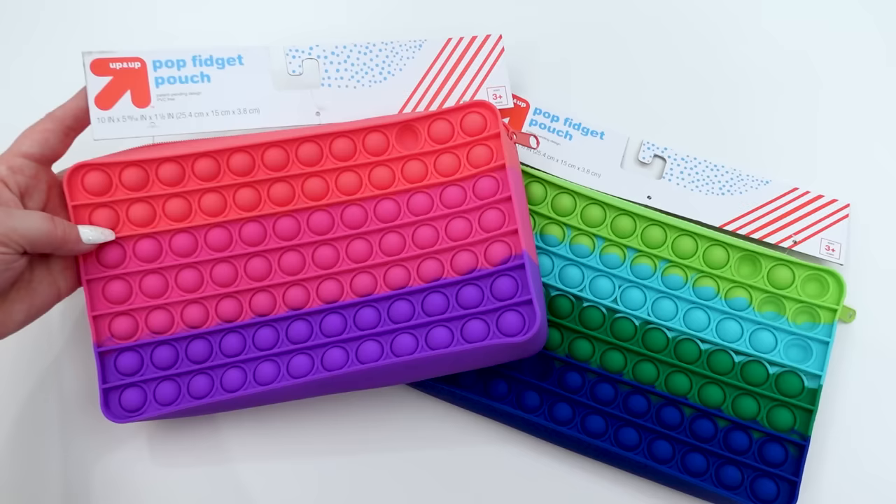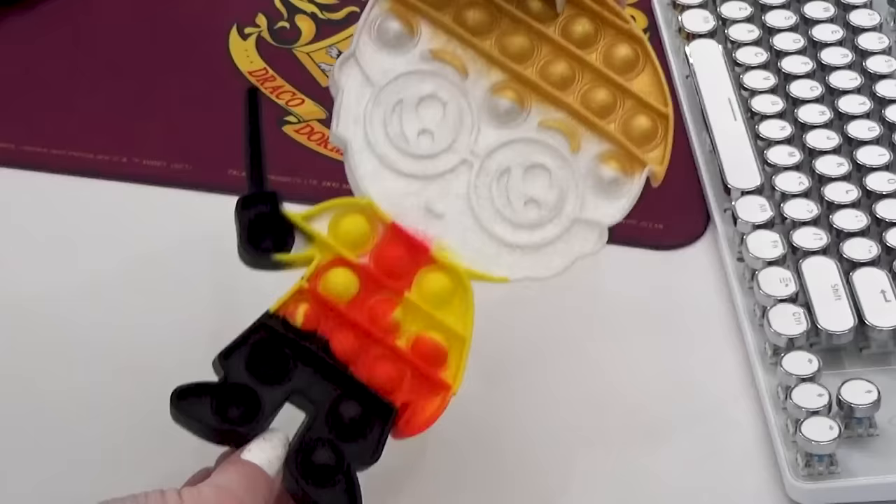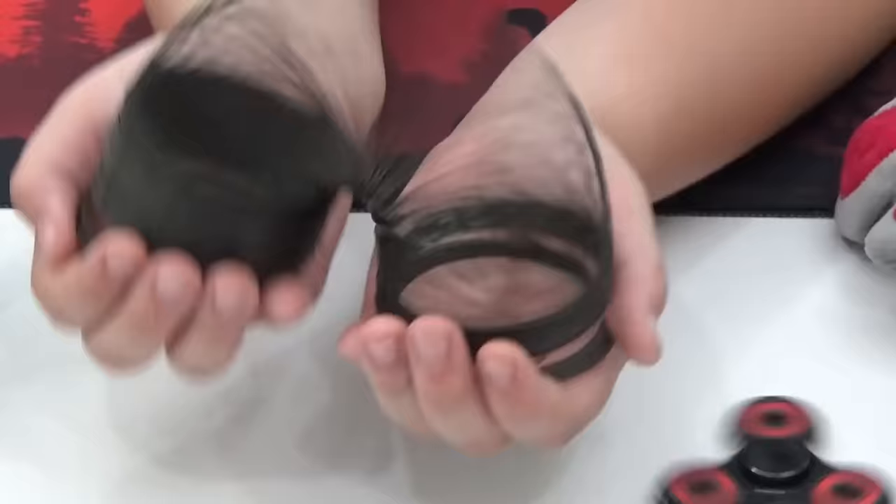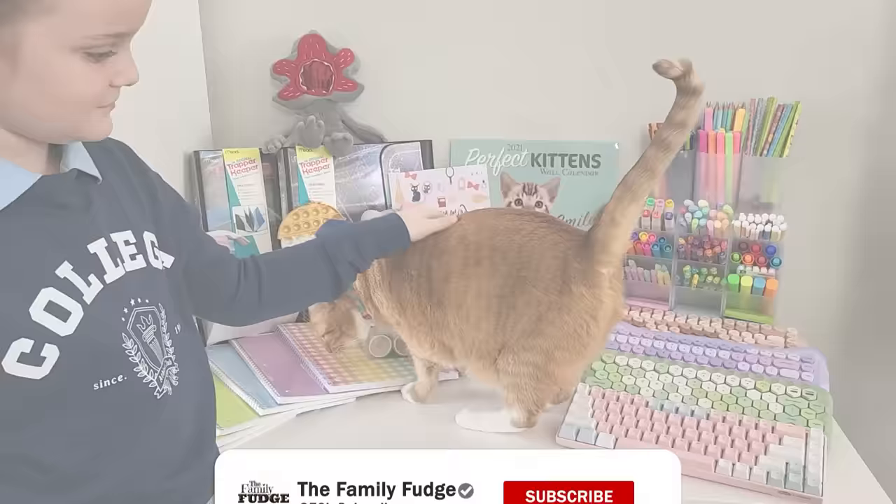Hey guys! In today's video, I'm going to be sharing with you all of the school supplies, the stationery, and all of the fun extras that I picked up for my four kiddos to go back to school. And make sure to stay tuned because I have a couple of giveaways as well.